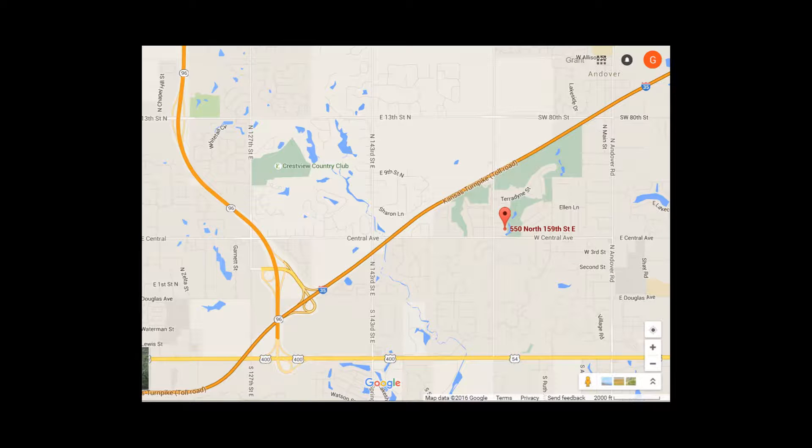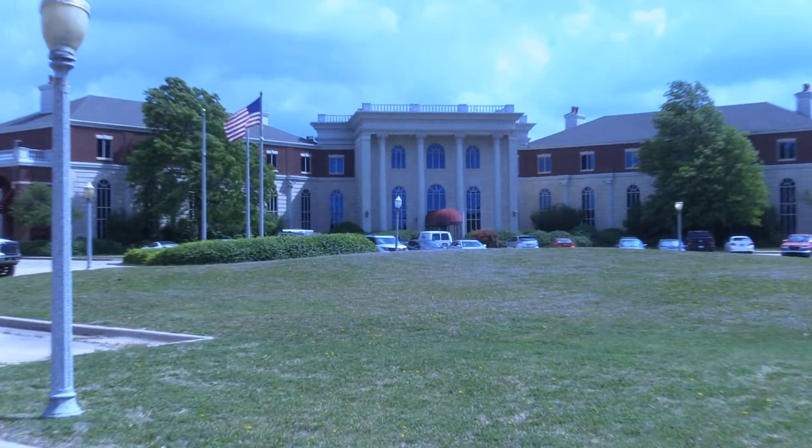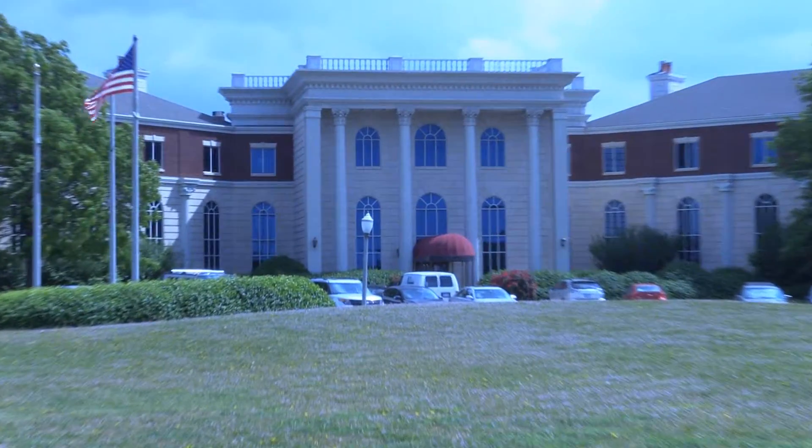Nestled in East Wichita on the nationally renowned golf course at Teradyne Country Club, the Kansas Office Park stands ready to serve you with an exquisite place for your business to call home.